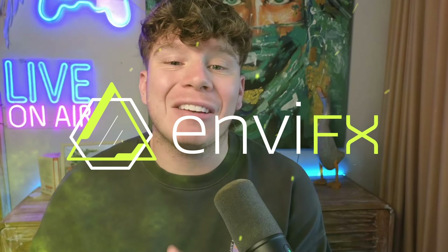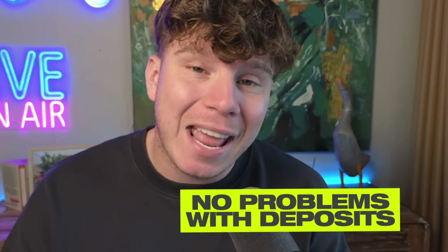Today I'm going to be reviewing NVFX, which is a fantastic broker. I've been using this broker for some time and I've never had a problem with deposits, withdrawals, or speaking to customer support. It's definitely a broker I recommend. If you want to sign up before you even finish this video, you can use the link down below — that's my link, so you'll be connected to me and I can help you out.